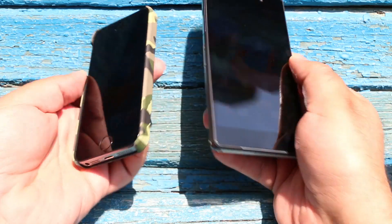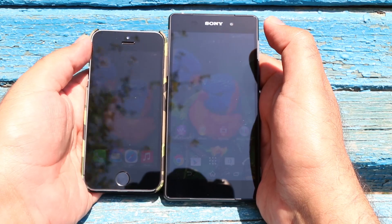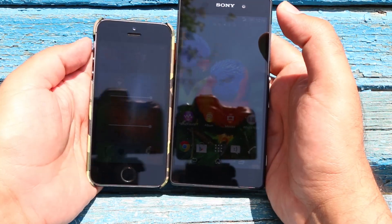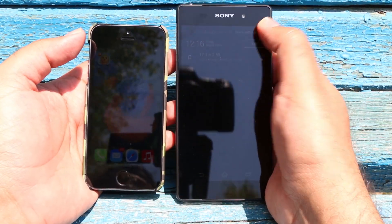Let's compare them in direct sunlight. Again, I think the Z2 is doing a slightly better job than the 5S in terms of front-on visibility as well as at different viewing angles.